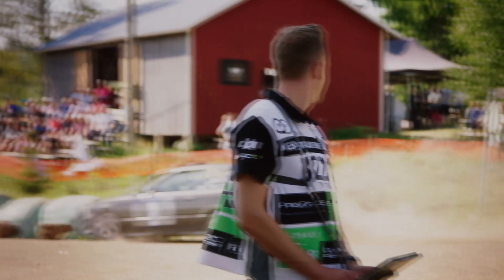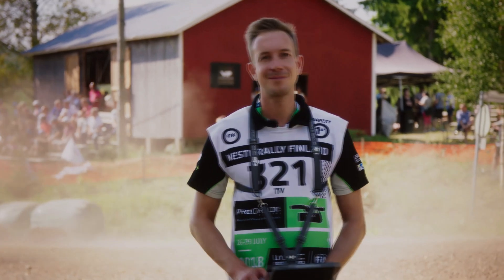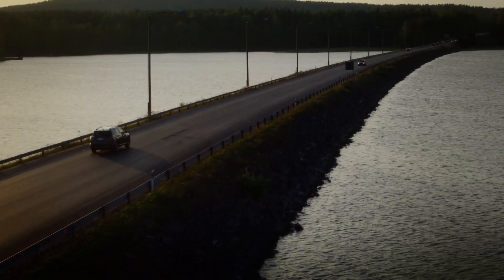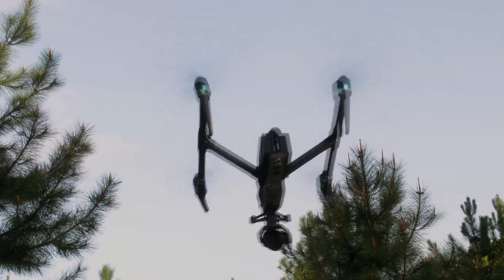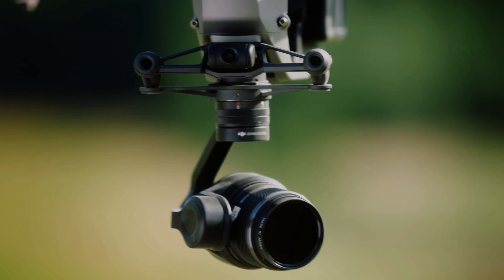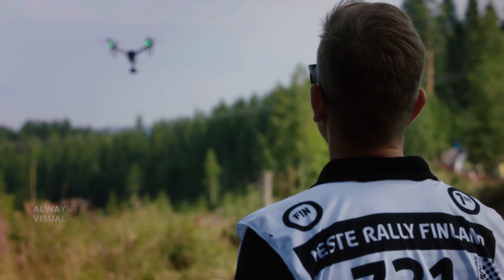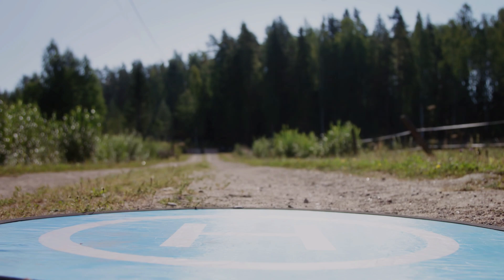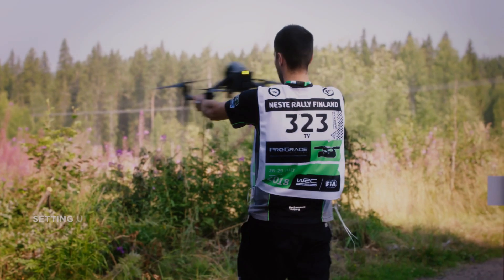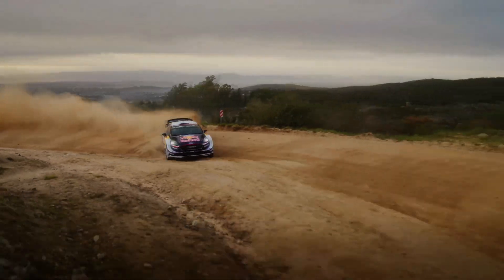Motorsports are exhilarating events that attract millions of fans worldwide. From Formula 1 to MotoGP and rally racing, motorsports are a spectacle of high-speed action and adrenaline-fueled competition. With advances in camera technology, fans can now experience the thrill of motorsports like never before. DJI's Inspire 3 drone is one such innovation that promises to revolutionise the way we capture and experience motorsports.